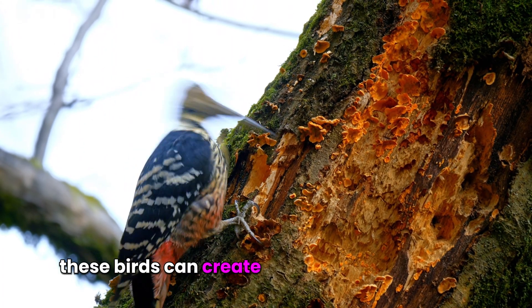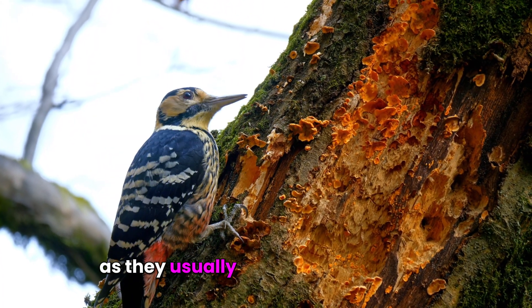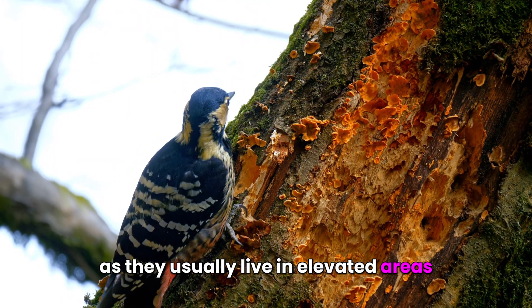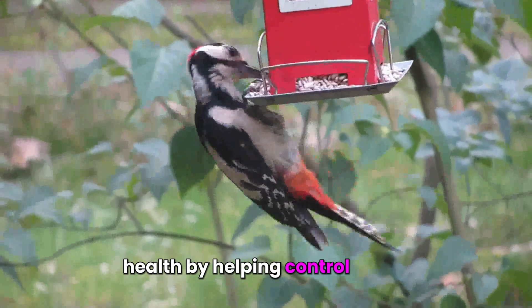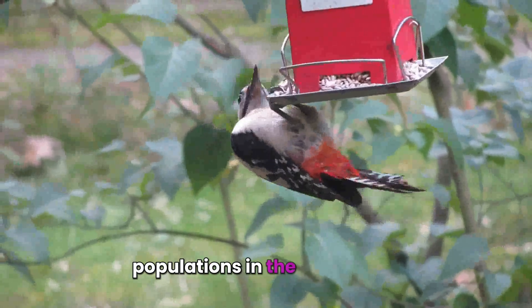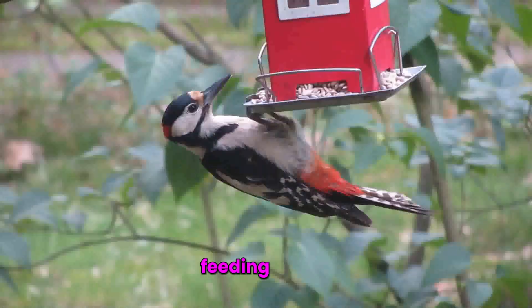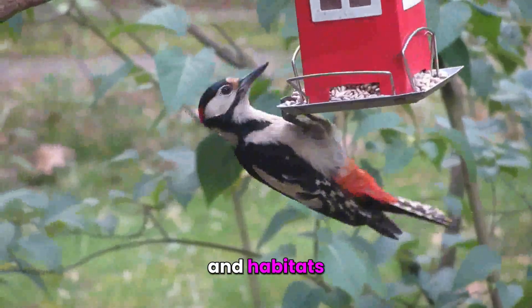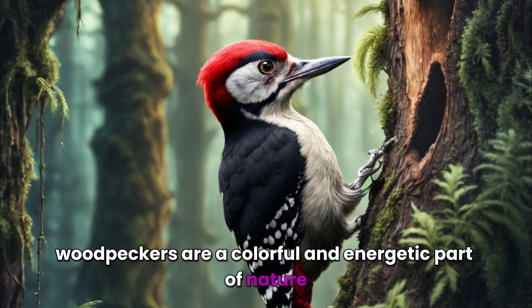These birds can create striking scenes in trees in their natural environments as they usually live in elevated areas. Woodpeckers contribute to forest health by helping control insect populations in the ecosystem. Each species has different behaviors, feeding habits, and habitats. Woodpeckers are a colorful and energetic part of nature.